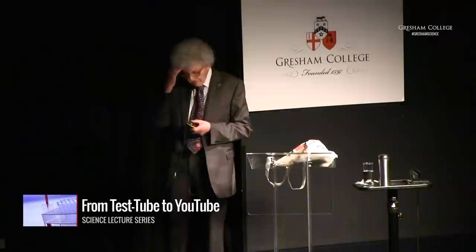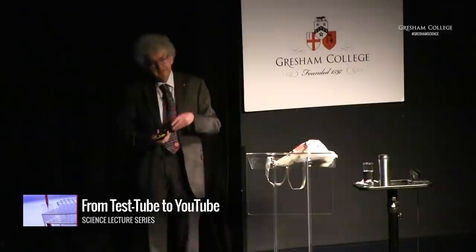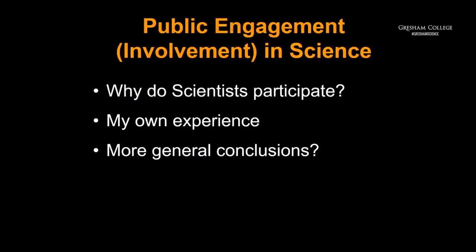First of all, I'm delighted to be here. Valerie asked me to speak about what is called by some people public engagement, or public involvement in science. The lecture is really in three parts of not equal length: the first is to ask why do scientists participate and decide to communicate to the public; then I'm going to talk about my own experience; and finally I will try to use my own experience to draw a few more general conclusions, which I hope we can discuss.